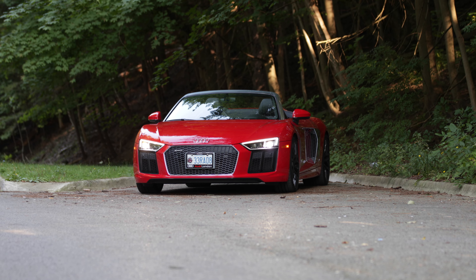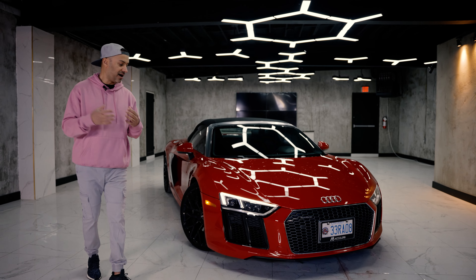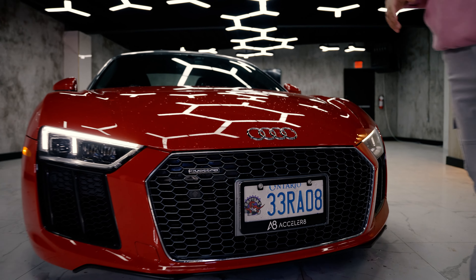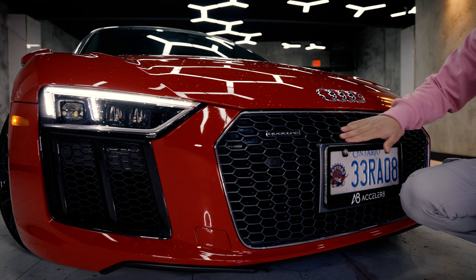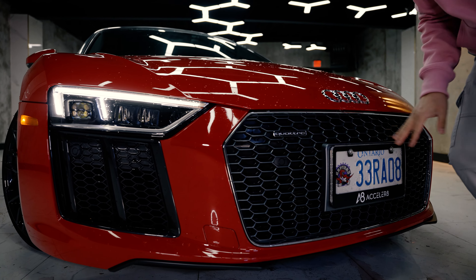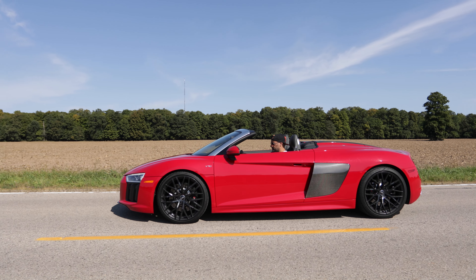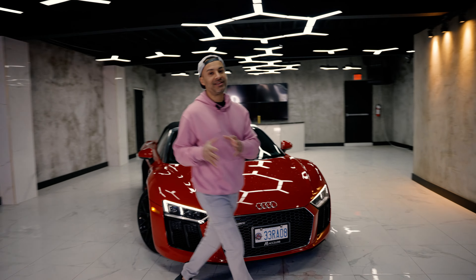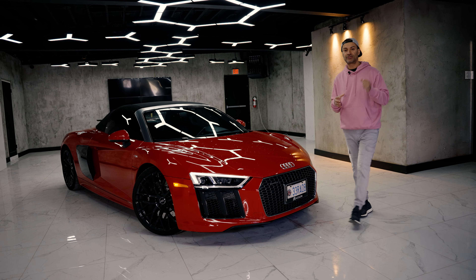The 2017 to 2018 generation looked like this — they skipped 2019 and went to 2020, but today we're focusing on the 2017-2018 body style. If you look at the front bumper, it's a bit weird — this is gray and this is black. Like, what were they thinking? Who does that, Audi?